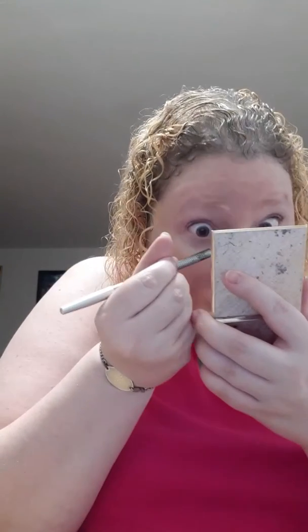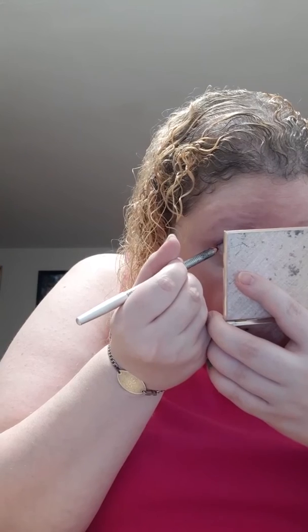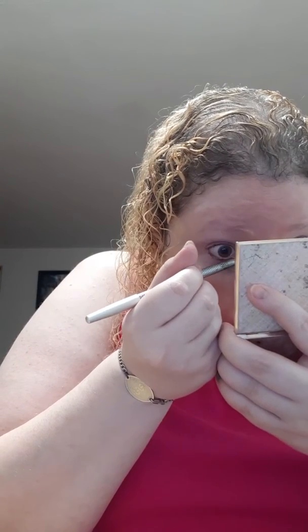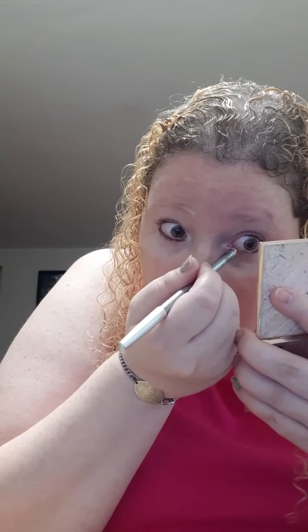And then I do eyeliner, which I hate doing so much. But it looks so good in the end, but I hate doing it so much, because... ugh, I'm going to poke you in the eye. Okay. I always worry that I'm gonna get poked in the eye. Okay, so thank god.